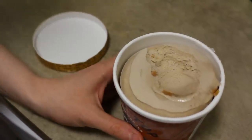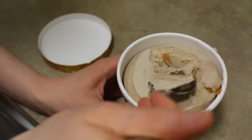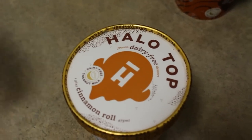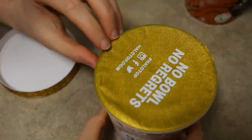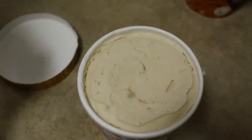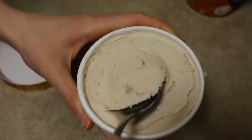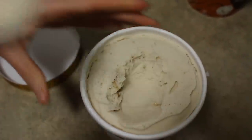The peanut butter cup tastes pretty good — very peanut buttery. I love peanut butter, so what's not to love? It's got ribbons of peanut butter in it. The cinnamon roll would probably be my next favorite. It definitely tastes like a cinnamon roll, which is delicious. It's also got little pieces — kind of doughy pieces, almost like cinnamon roll pieces in there, which kind of sounds disgusting. My partner's not a fan of it, but I really like it.